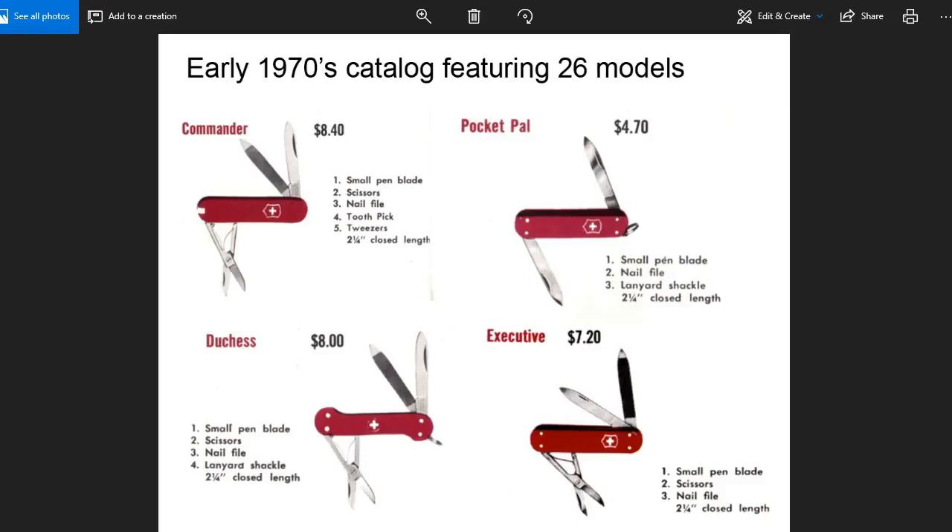Moving on to the early 70s, we now see the Commander, and the rivets are no longer showing. We still see the Executive down here with the exposed rivets. The Commander has the tweezers and a toothpick, but it's still lacking the key ring. The Pocket Pal has a key ring, and now we have the Duchess, which also looks very much like a predecessor to the Classic — it has that dog-bone shape but does have a key ring. So the Duchess, the Executive, and the Commander all look like they're on their way to becoming a Classic.